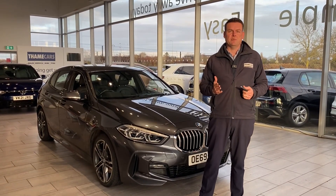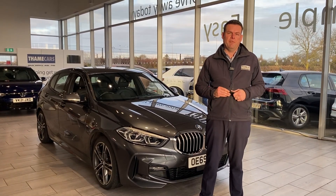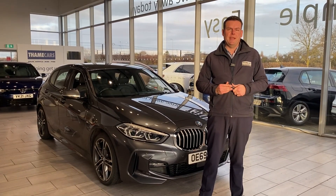If you can't get to us, no problem. We can deliver your next car to you absolutely free of charge if you are within a 50 mile radius of our dealership here in Tame.